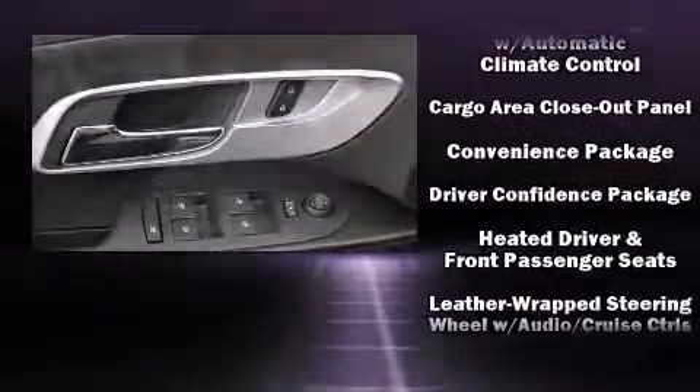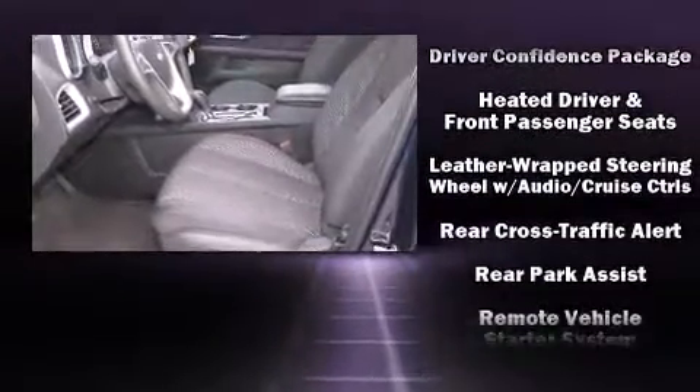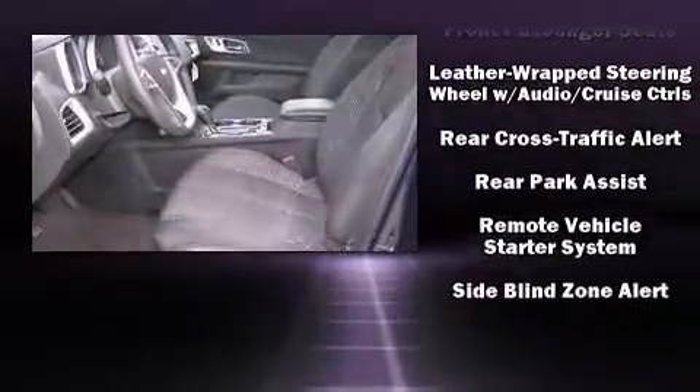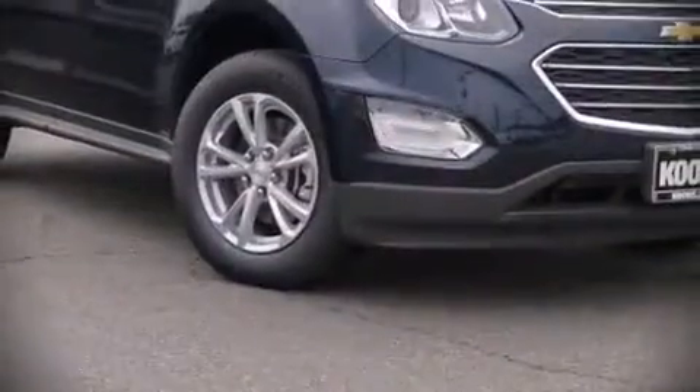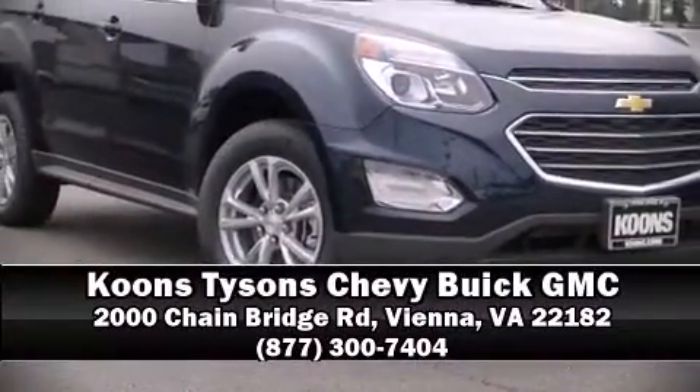When road conditions become unpredictable, rely on all-wheel drive to maintain outstanding control. Our team is professional and we offer a no-pressure environment. Call now to schedule a test drive.